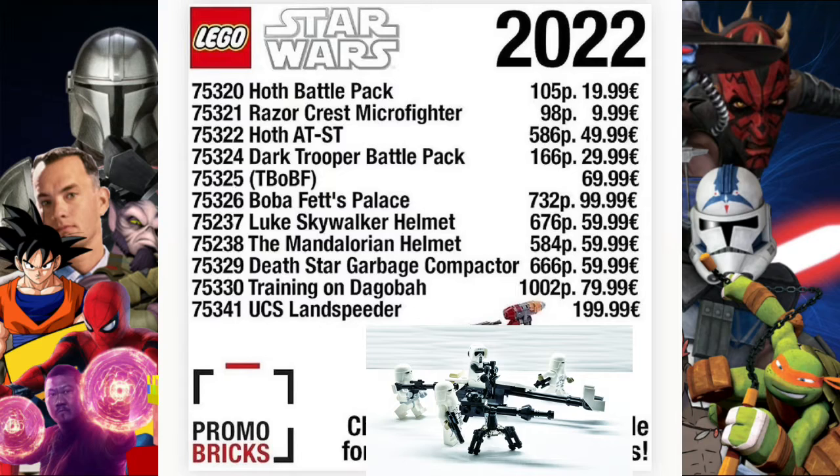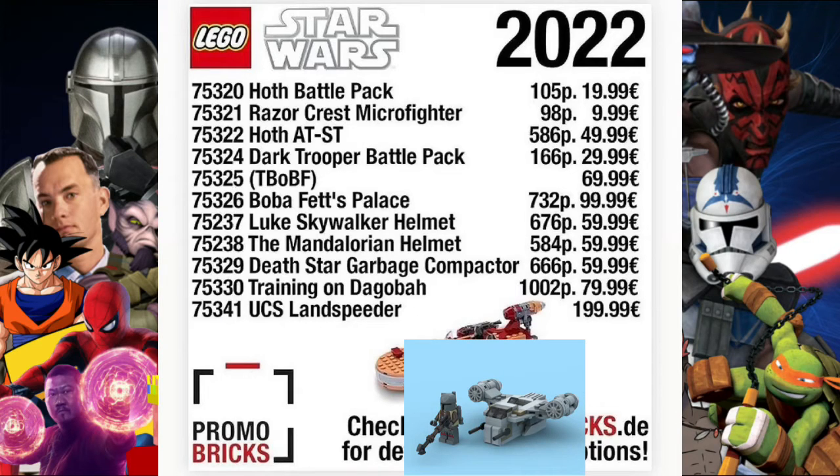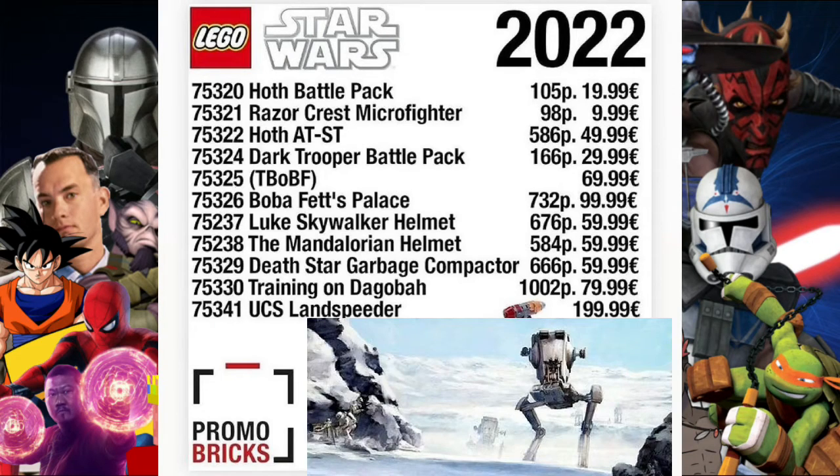Next up we've got set 75321, the Razor Crest Microfighter, which will have 98 pieces and will be 9.99 or 8.99 depending on where you live. This one people have been predicting and saying it should come out for the last couple of years, so good to see that.